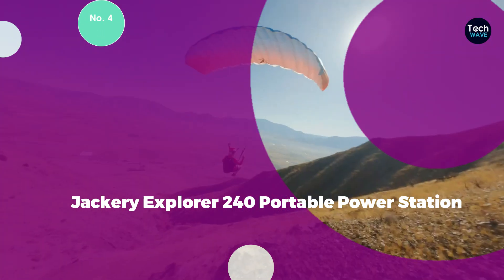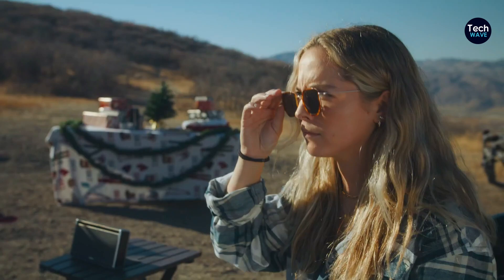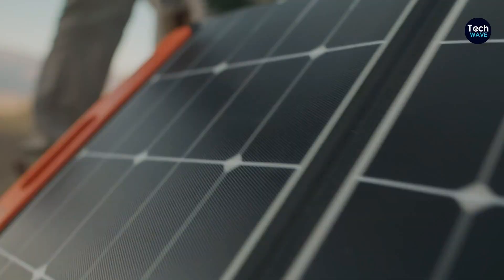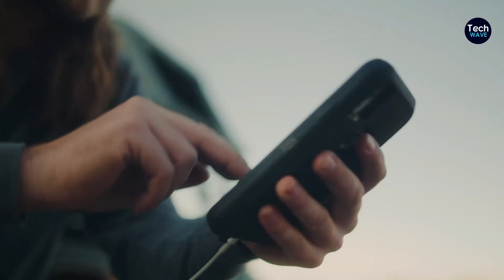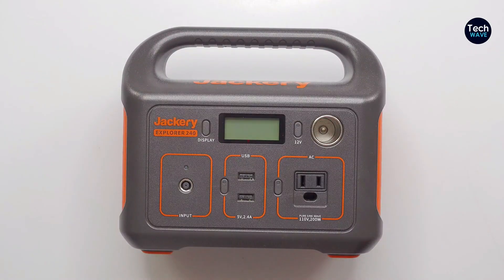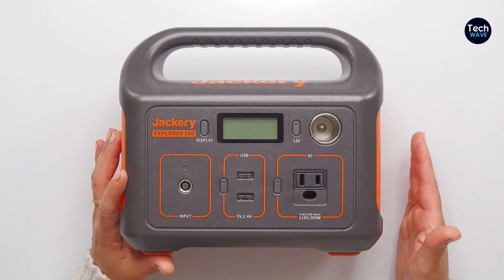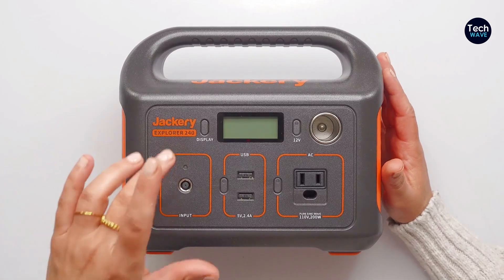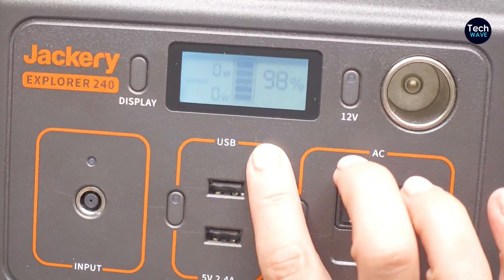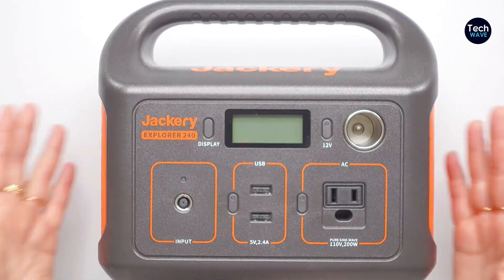Number 4: Jackery Explorer 240 Portable Power Station. The Jackery Explorer 240 earns praise for its high portability and efficient storage capability, making it an ideal choice for users with compact charging needs. The Explorer 240 stands out for its compact size and reliable performance. Weighing just over 6.5 pounds, it's easy to carry around and doesn't take up much space, making it perfect for low-maintenance camping setups or as a backup power source for emergencies. Despite its small size, the Explorer 240 holds a charge well in storage.